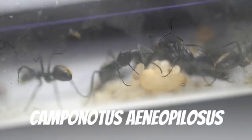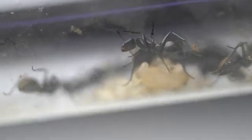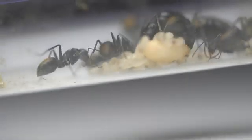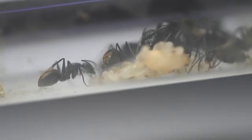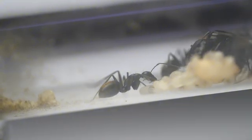Next up we have another golden species, the Camponotus aneopilosus. This species is not nearly as large as the last few, being around 1.5cm at the largest. This species also lacks the giant supermajors seen in most other Camponotus species, but other than that they are still quite interesting, with the worker's metallic golden abdomen.